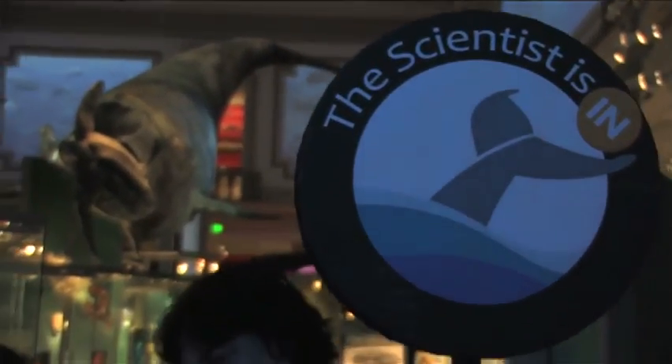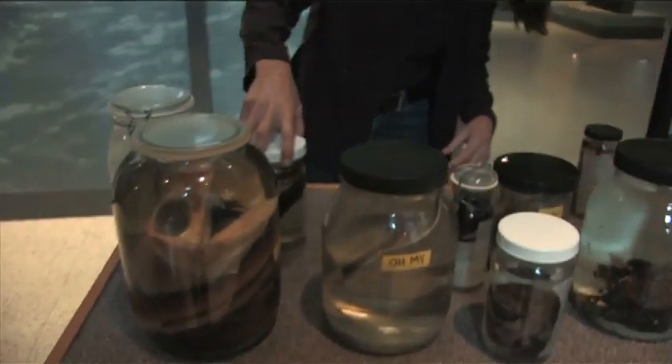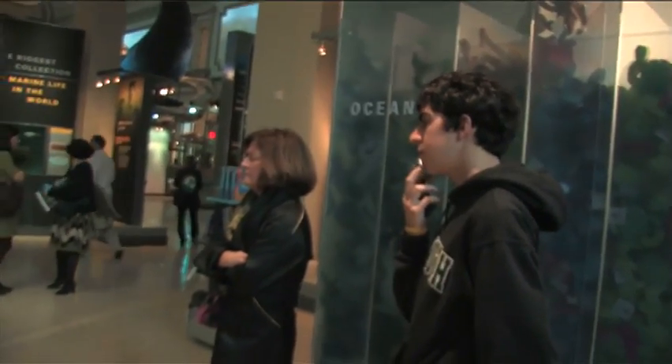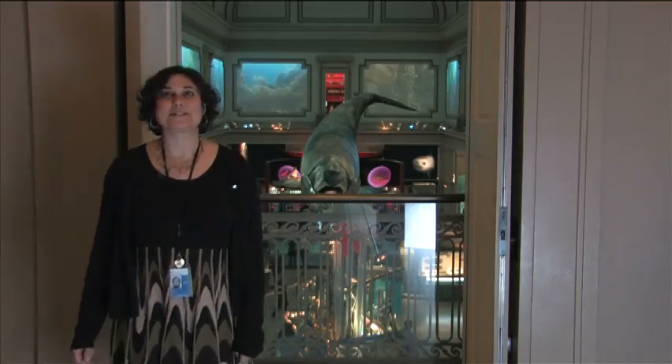On Wednesdays from 1 to 3 o'clock, we invite scientists down. We just ask them to bring some tools of their science, some objects that they may have collected, into the hall and then invite the public to ask them questions and to talk a little bit about what they do. I think the scientist is in right now — why don't we go check?